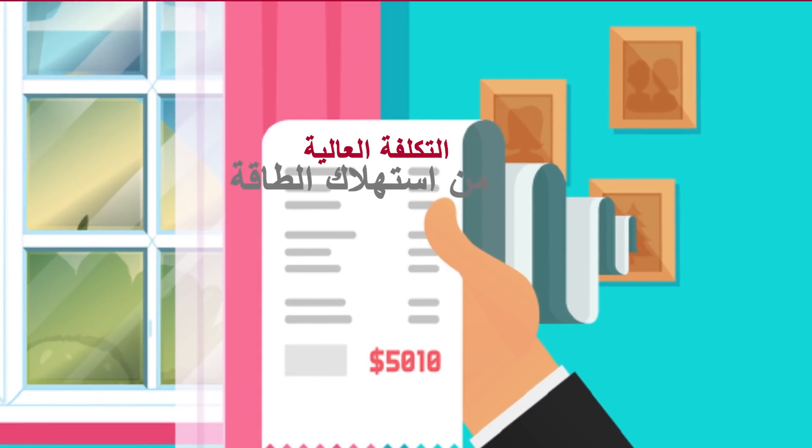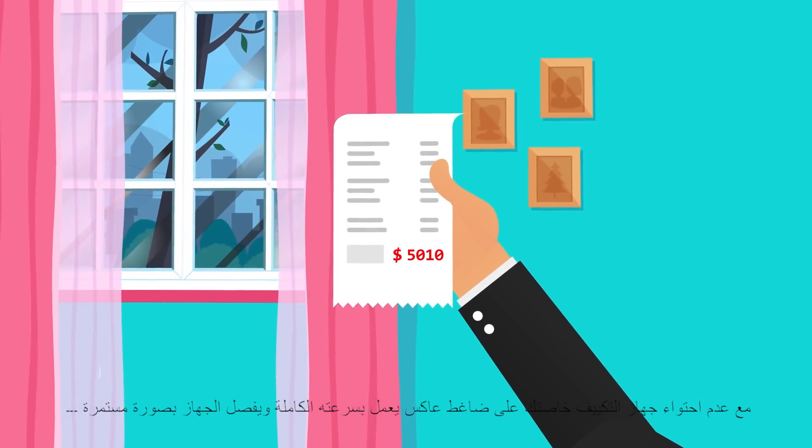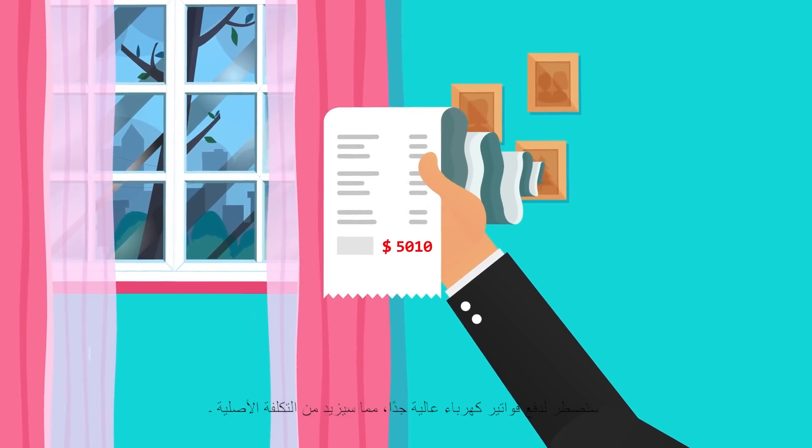High energy costs. With the non-inverter compressor running at full speed and braking constantly, your energy bills will run at full speed too, costing you more money.